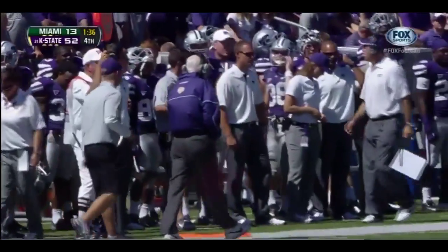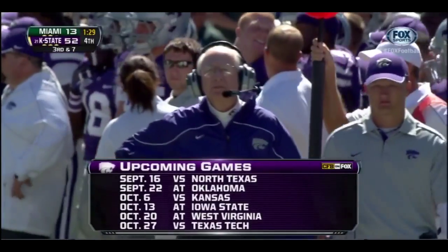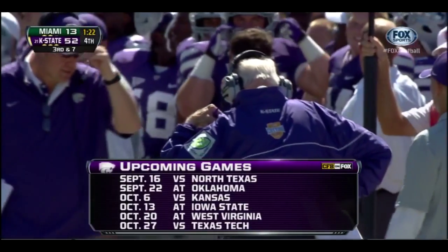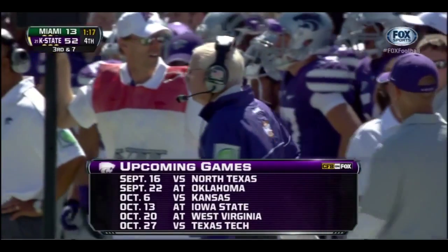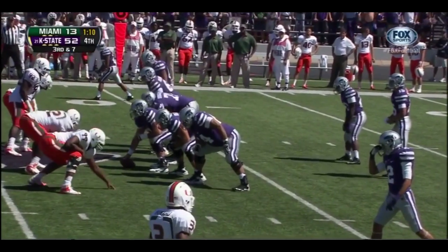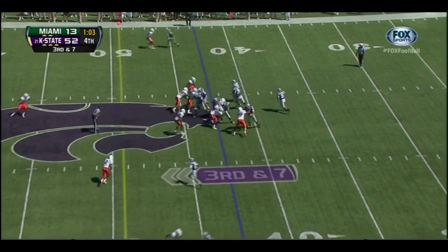This K-State team ranked number 21 in the country right now. Next week, they're home against North Texas — that's September 22nd. Then you've got to circle when they travel to Norman to take on Oklahoma. They'll be at West Virginia on October 20th — tough road schedule. It's a team that last year was picked to finish eighth. They finished second. They've won so many close games.